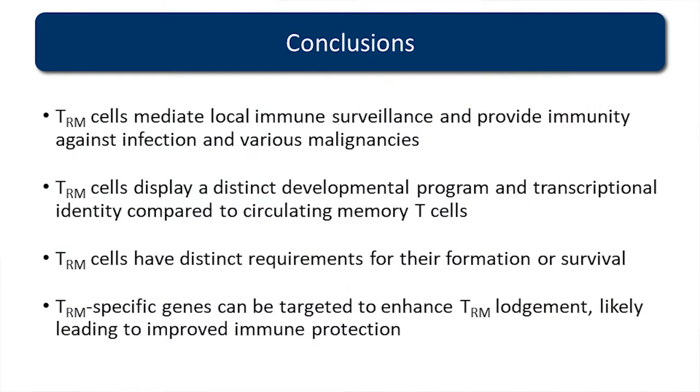Just to wrap up: TRM cells mediate local immune surveillance and provide immunity against a wide range of infections and various malignancies. They're also associated with a better prognosis against various cancers. Importantly, they display a distinct developmental program with a distinct identity compared to circulating T cells, and this really needs to be factored into immunisation strategies or adjuvants you might use. If you're using T cells in the blood as your readout, you might be boosting the wrong sort of T cells if you want great mucosal immunity in, for example, the female reproductive tract. These TRM cells have distinct requirements for their formation and survival, and we're able to manipulate TRM-specific genes to enhance their lodgement, which will likely lead to improved immune protection.